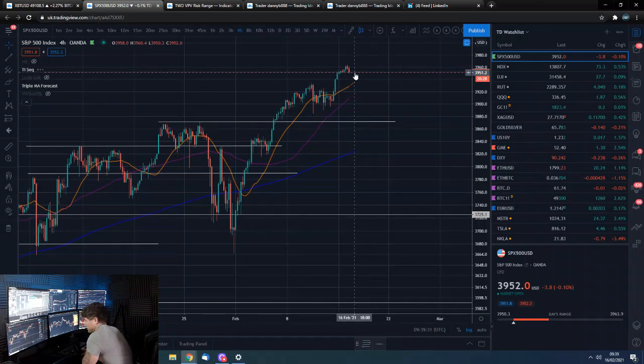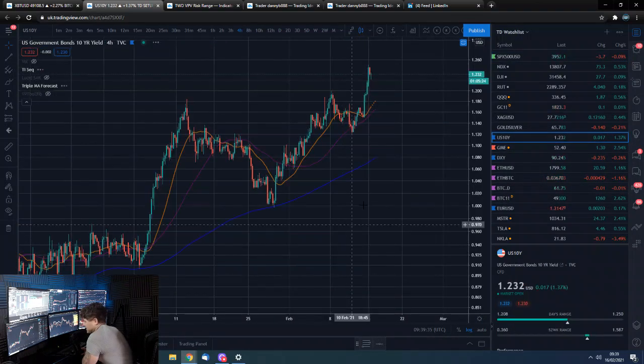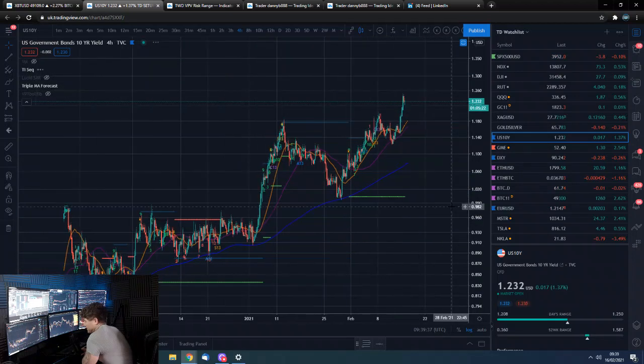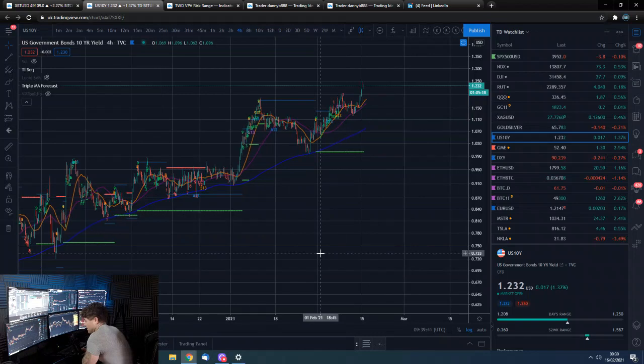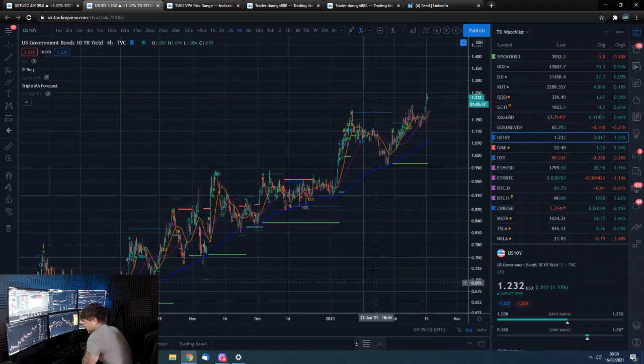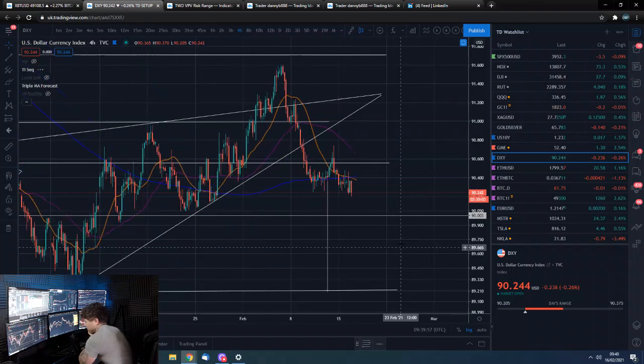Stock markets are looking good — just highs, highs, highs. The 10-year yield, though, is creeping up. At some point this is going to be problematic, and at that point the Fed is going to increase its balance sheet, the dollar is potentially going to weaken, and then commodities, precious metals, and Bitcoin could heavily benefit from that scenario.